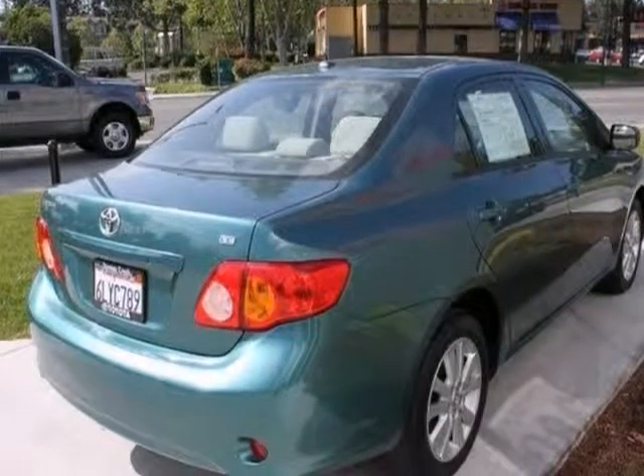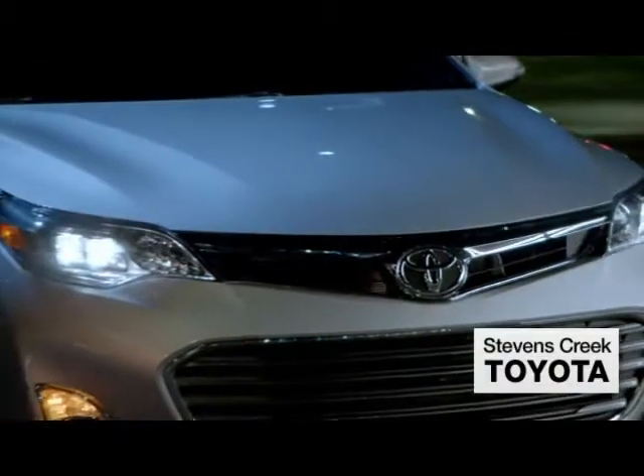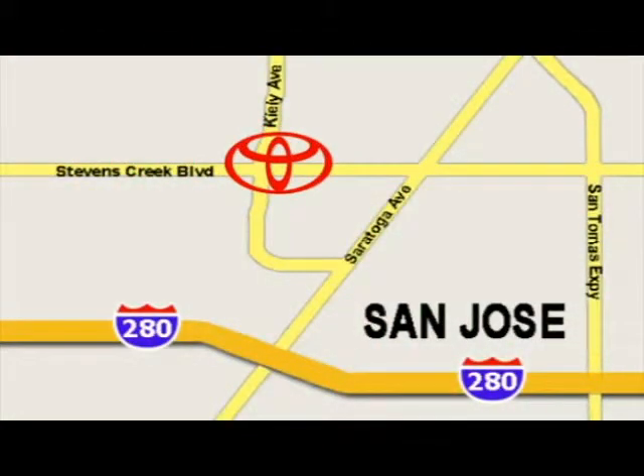Come see it today. Come experience the fast, efficient, friendly service at Stevens Creek Toyota. We're easy to find on the corner of Stevens Creek Boulevard and Kylie Points.